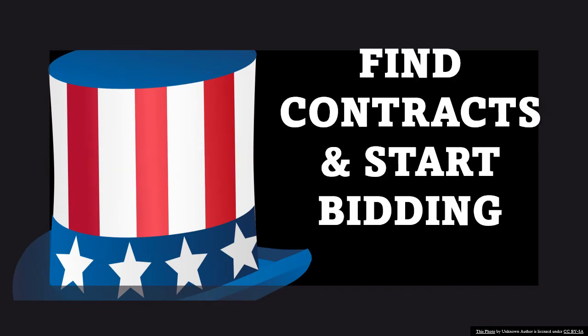So what do you do once you're registered in SAM? The answer is very simple. You start finding contracts to bid. It's just that simple. There are only a few things you're going to do over and over again to start winning millions in government contracts — and that is, once you're registered, find contracts and start bidding.